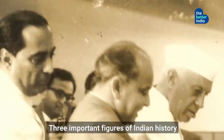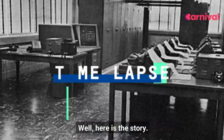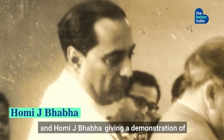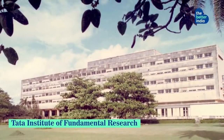Three important figures of Indian history together in one image. So what is happening in this image, and why is it important? Well, here is the story. The image shows Professor Narasimhan and Homi Bhabha giving a demonstration of India's first digital computer to Jawaharlal Nehru in 1960 at the Tata Institute of Fundamental Research.